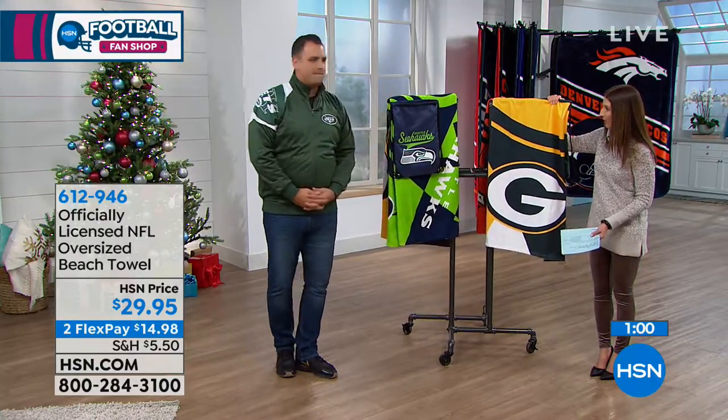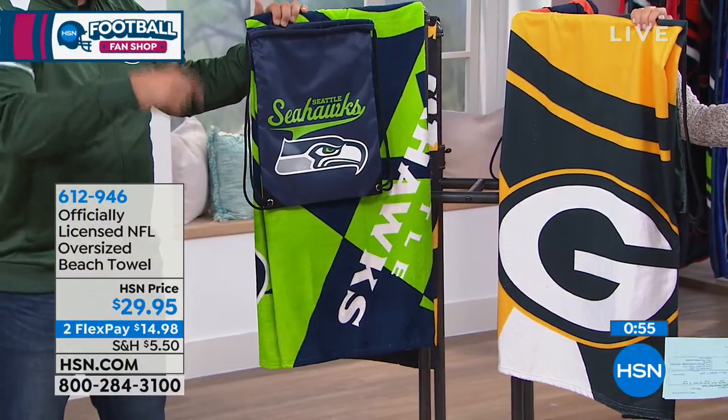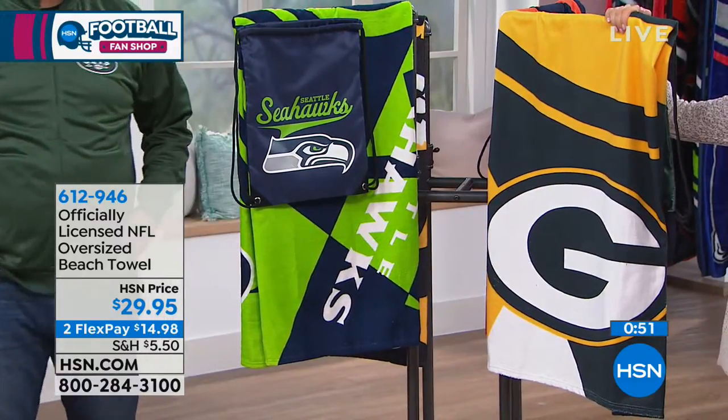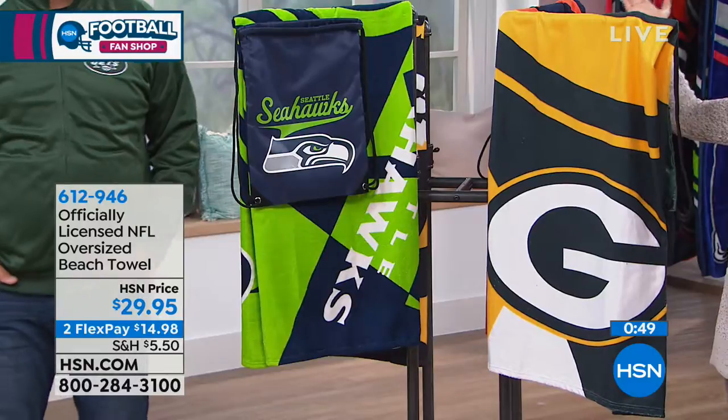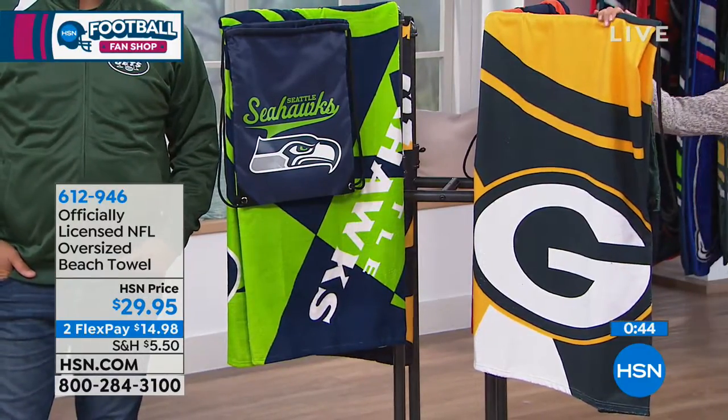This is brand new — have we ever had an NFL beach towel? Last year we kicked off and had our beach towels for the first time, but this is the biggest one we've ever offered. You get that oversized, almost-a-blanket size. In fact, you could put this on a twin bed as a nice little throw, a fun accent.